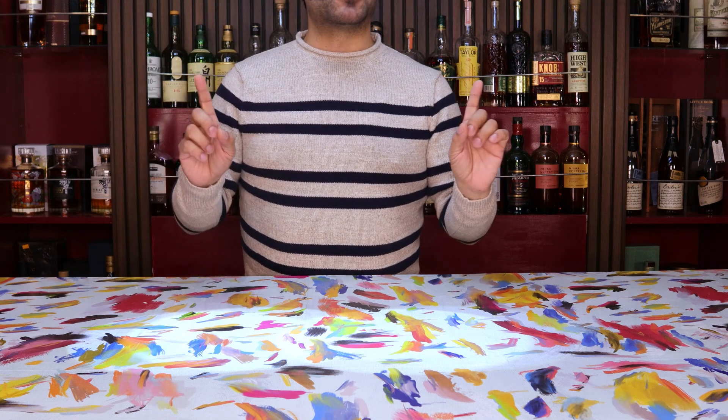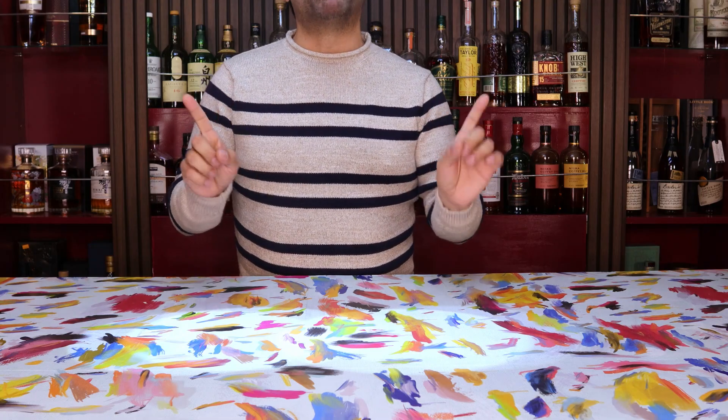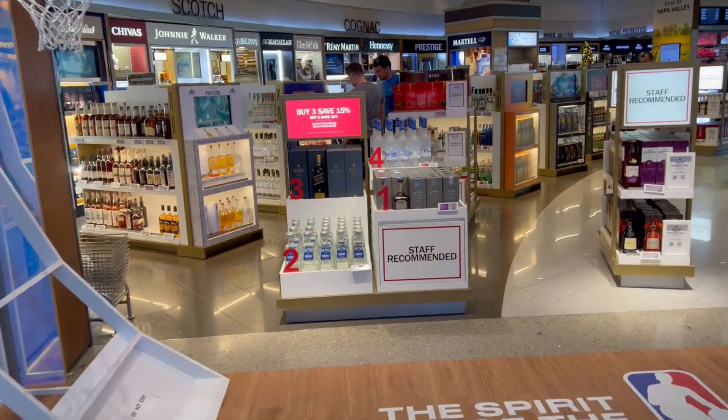Things like a Hibiki Master Select, the Jack Daniels Bottle and Bond Travel Exclusive, and one very interesting one from the Macallans — the Macallan Terra — as well as a bunch of other whiskeys that you just don't see that often out in the wild.